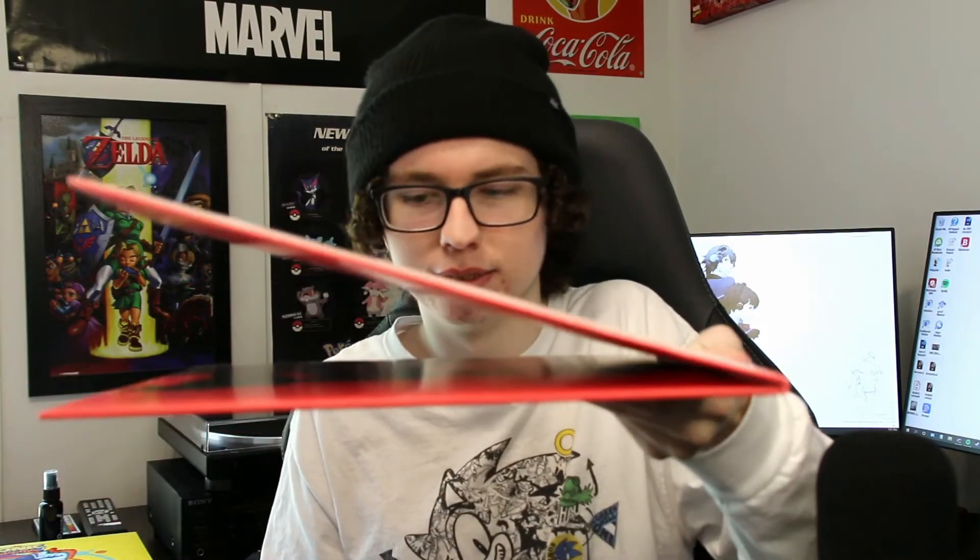Next, Queens of the Stone Age's 'Villains' — this was the first vinyl record I ever got. I haven't spun this in quite a while, but it's a great groovy rock album, a lot of fun, one of my favorite QOTSA albums. Really cool gatefold — I remember being very wowed by the packaging. Just a black record.